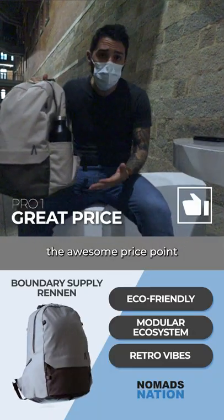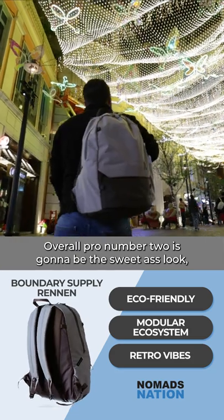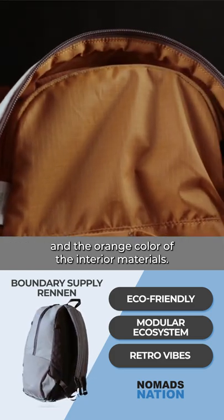Overall pro number one is going to be the awesome price point given the high quality materials that this bag gives you. Overall pro number two is going to be the sweet look, and specifically I love this cream color and the orange color of the interior materials.